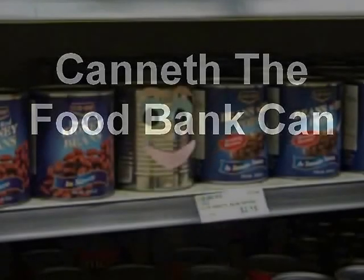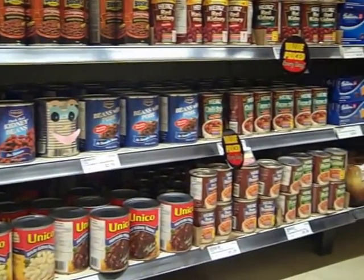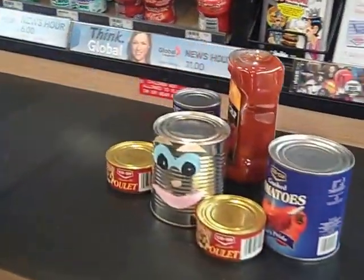Giving to the Calgary Food Bank is easy and a lot of fun. Let's follow Canis the Can to see how the food you give helps families in your community. Helping others starts with you. Any donation, big or small, makes a difference in someone's life.